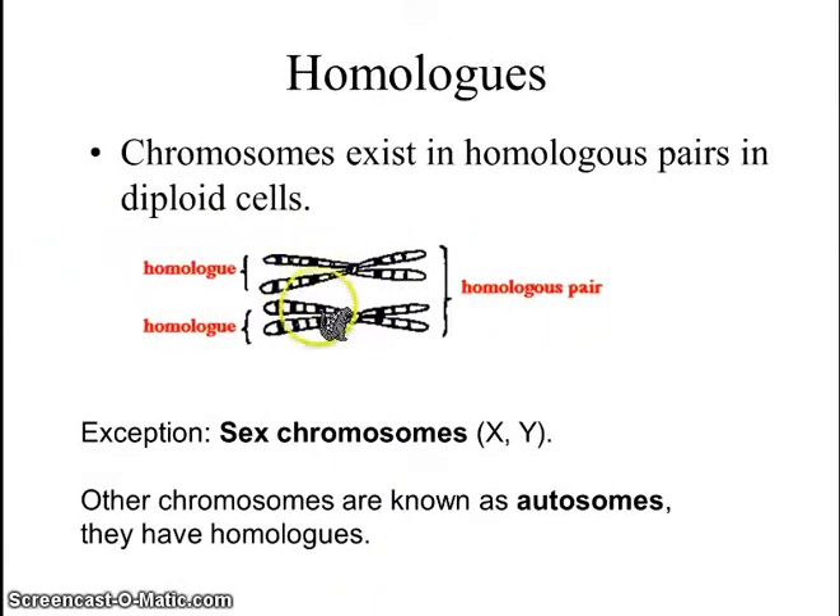Let's say this is chromosome number 1 — this would be chromosome number 1 from mom, chromosome number 1 from dad, and they would be considered homologous pairs. The only exception is the sex chromosomes, which are X or Y.